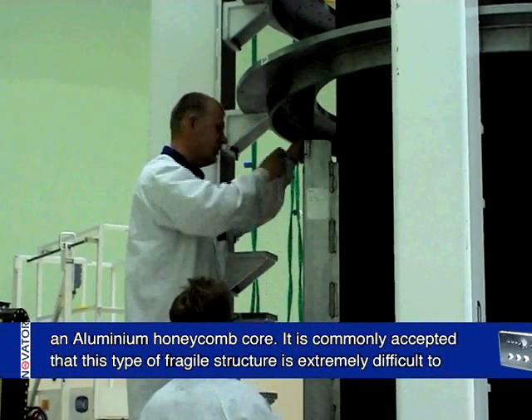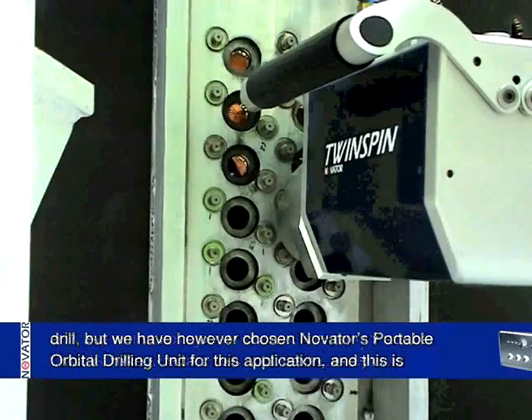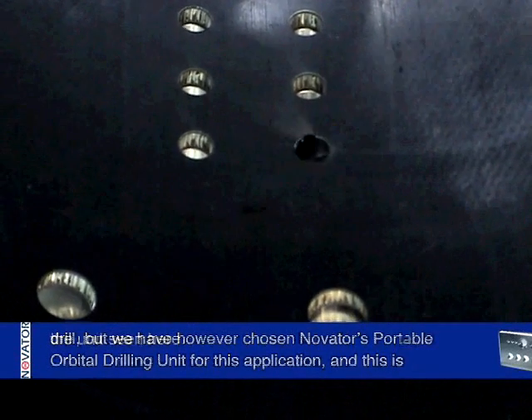It is commonly accepted that this type of fragile structure is extremely difficult to drill, but we have however chosen Novator's portable orbital drilling unit for this application, and this is the unit seen here.